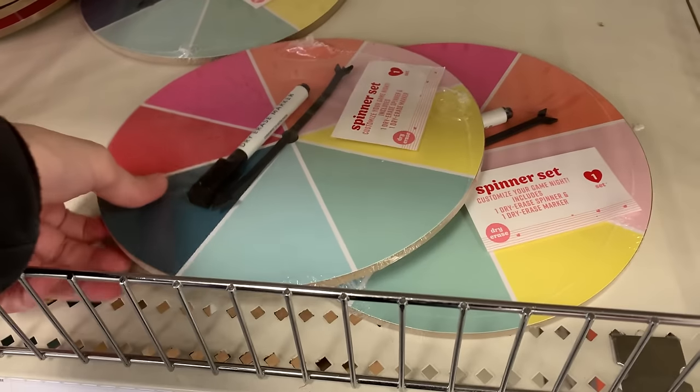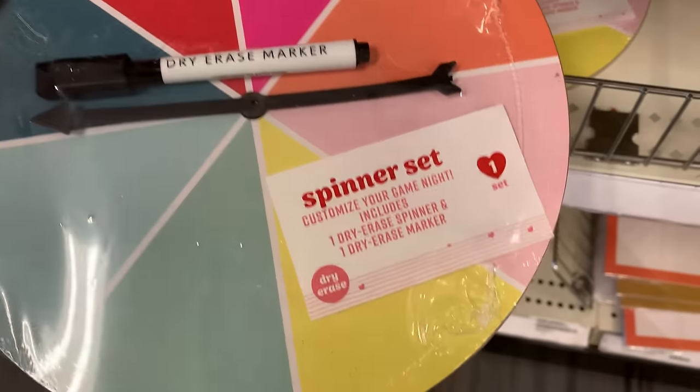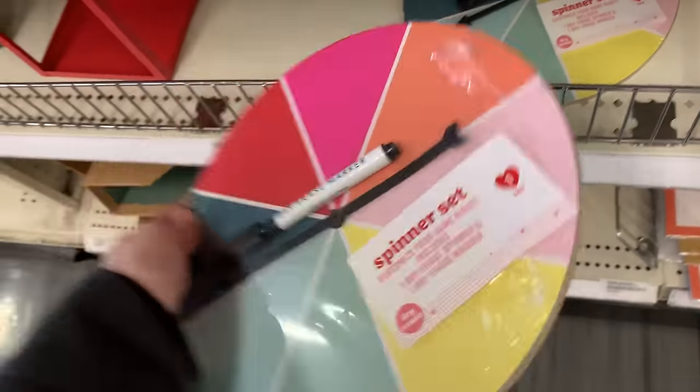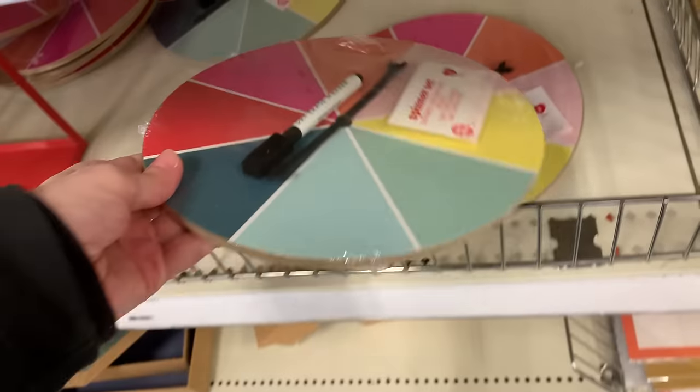This is another game night item — a dry erase spinner board that comes complete with a dry erase marker. You can write whatever you want on it, so you can customize a game for kids or do something more adult-oriented. It's priced at three.